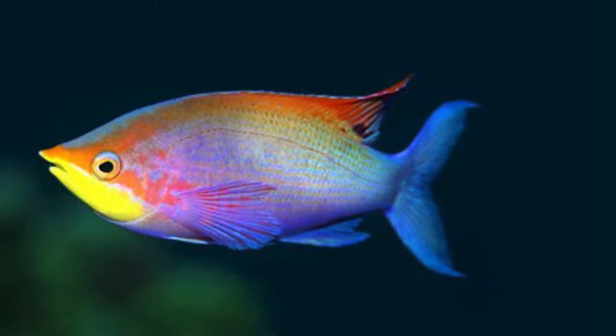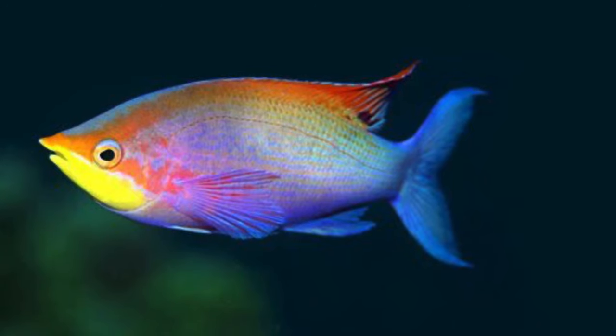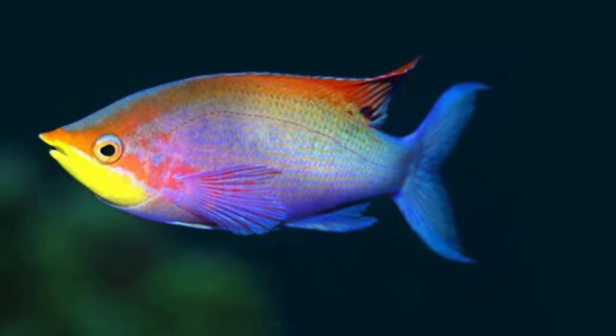Rainbow fish have beautiful rainbow fins. However, when they are born, they have a silver-white color. There are 70 plus species of rainbow fish.